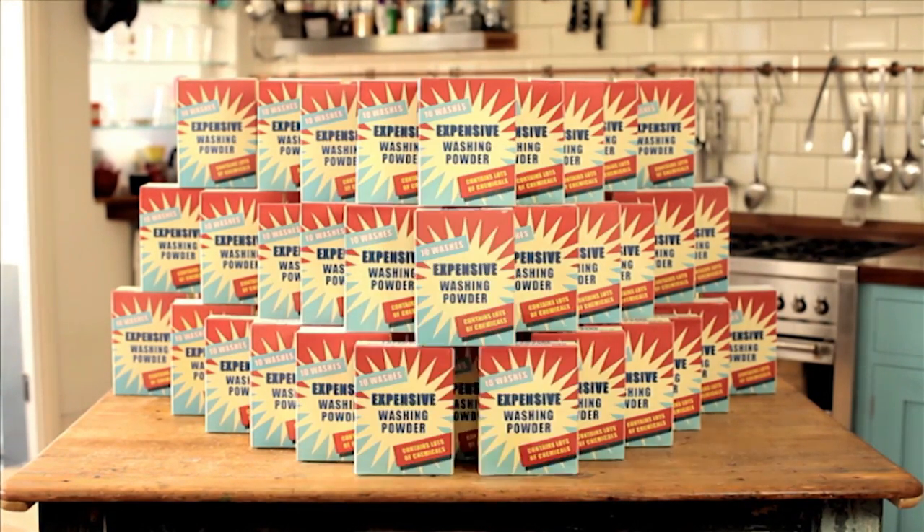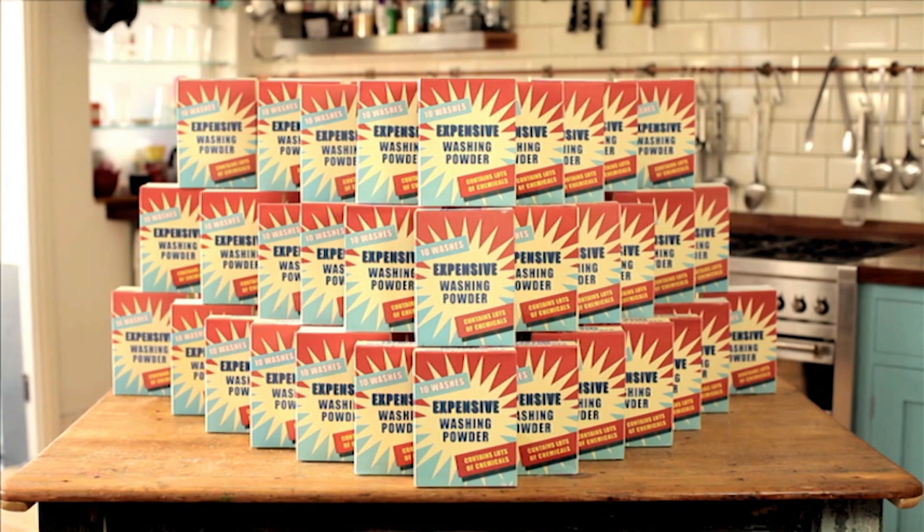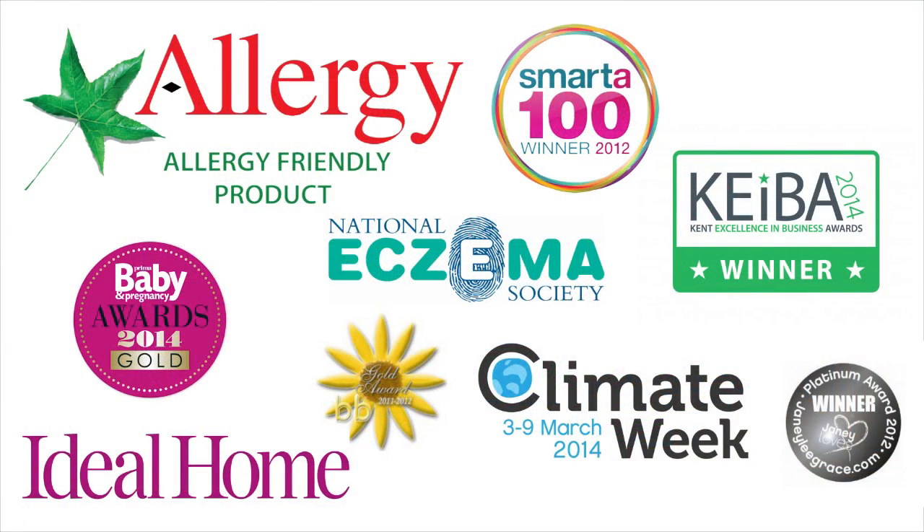But it's not just the money you'll save — you'll eliminate all those harsh chemicals from your life too, and it really does work. The EcoEgg laundry egg has won many awards over the years and thousands of people rely on it every day to get their laundry clean. It works.